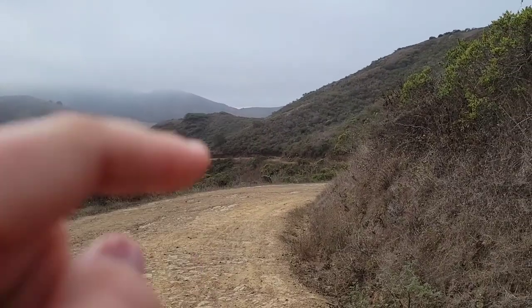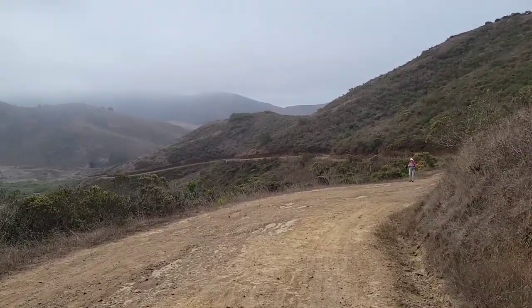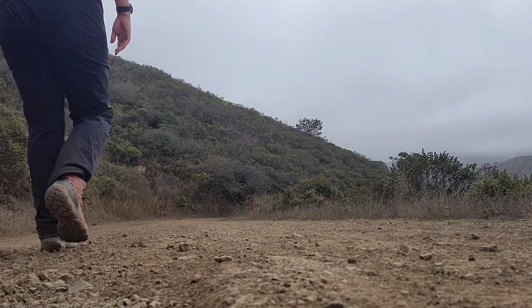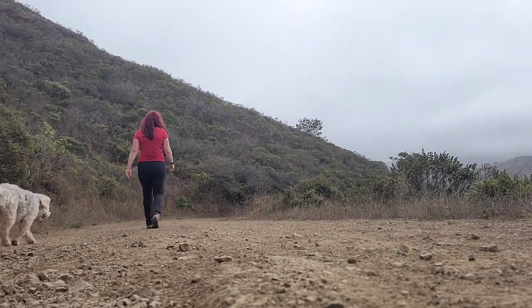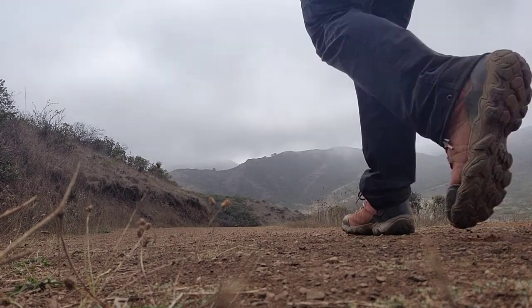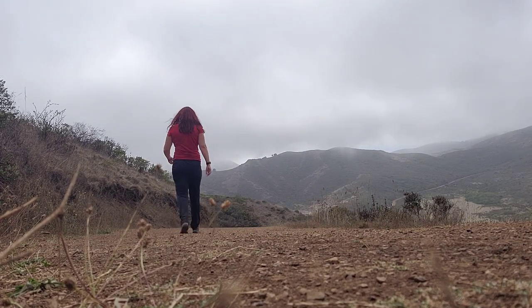In the very distance you can see the ocean again, so we've definitely gone back down more in elevation. And just hit three miles. I have been hiking for one hour and ten minutes.